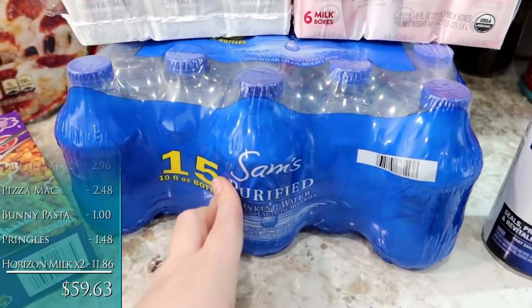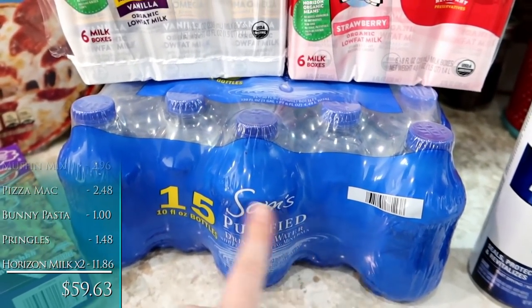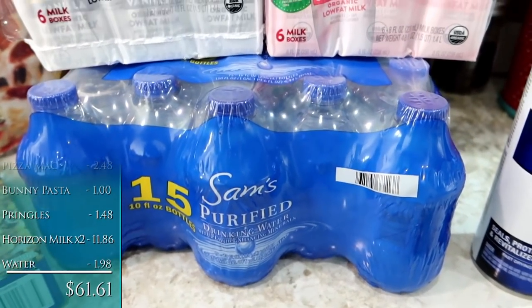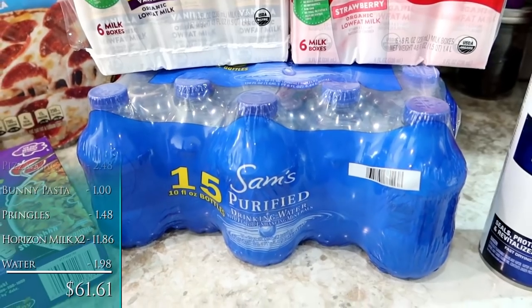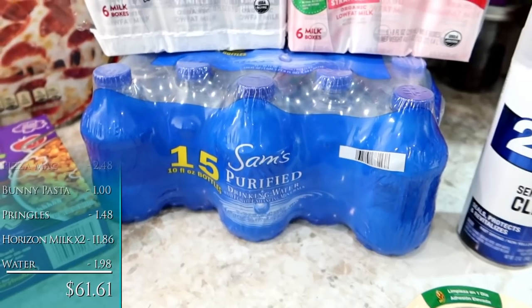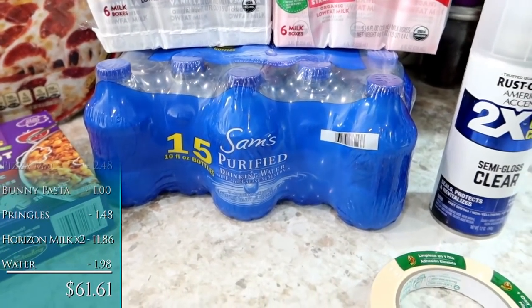Speaking of water, I picked up the Sam's Choice 15-ounce little bottles of water to put in our garage refrigerator. Kids have been playing outside a lot more — the weather's warming up. So I like to have quick, easy water bottles available for them in case they don't want to come in and refill their huge stainless steel bottle.